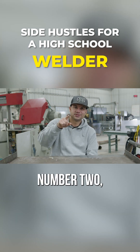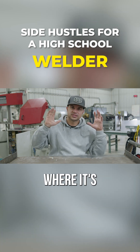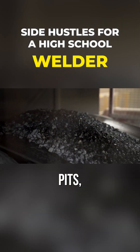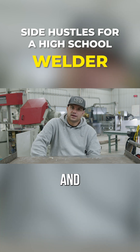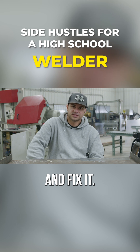Idea number two: heavy equipment. If you're in an area where it's heavily populated and there's a lot of road construction, mining, gravel pits, logging — any of these industries — there's a lot of heavy equipment. They're hard on it, and somebody is always needing a welder to work on and fix this stuff.